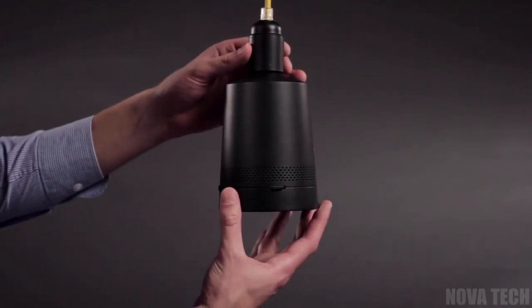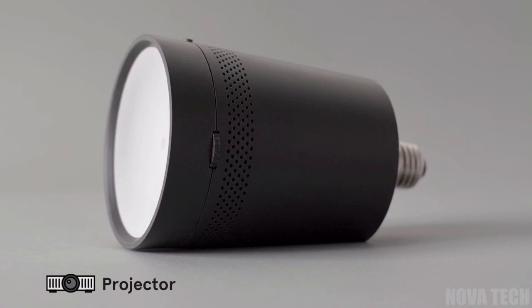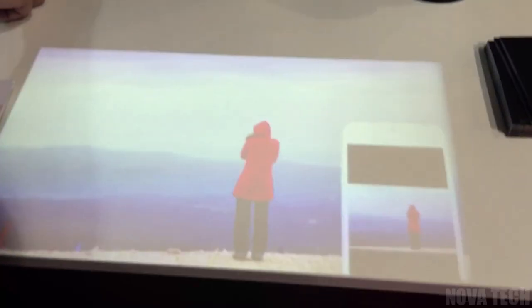Throw out the clunky projector and invest in the future. The Beam Smart Projector is a modern and effortless way to share messages, images and slideshows without specialist equipment. All you need is a smartphone or tablet and a light socket — yes, a light socket. The Beam Smart Projector plugs into any standard light socket and instantly widens your world.